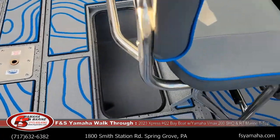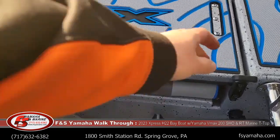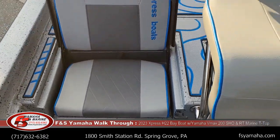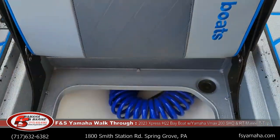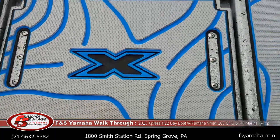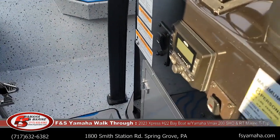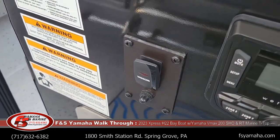There is a jump seat on either side of the leaning post, and underneath each jump seat is a cooler. That cord you're seeing is the hose for the wash-down. Another upgrade on this boat is the wash-down pump — there is a high-pressure wash-down pump in the back of the boat, and you can see the switch right here.